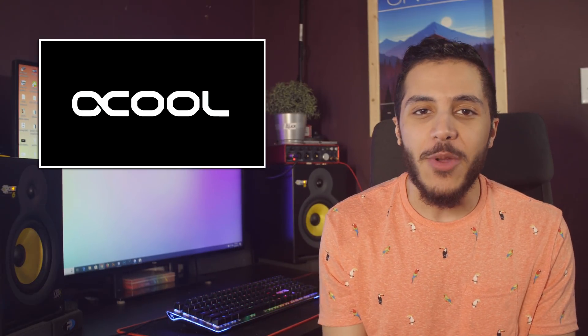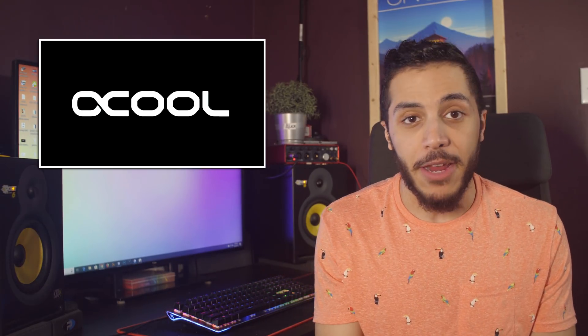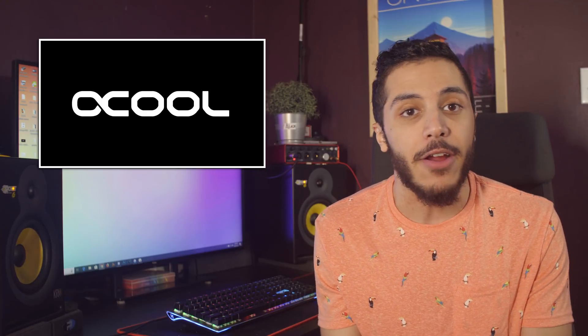With all the 2080 Ti's and 2080's that will be in circulation pretty soon, a big portion of these customers might look at their card and say this piece of electronic needs to be wet. Well, here comes Alpha Cool to the rescue with the first water cooling system made for the 2080 and the Ti variant.